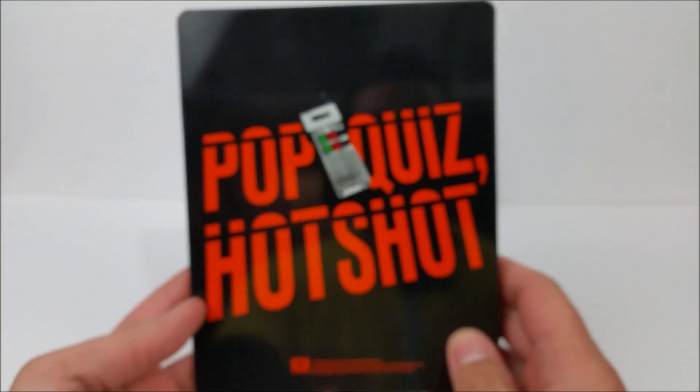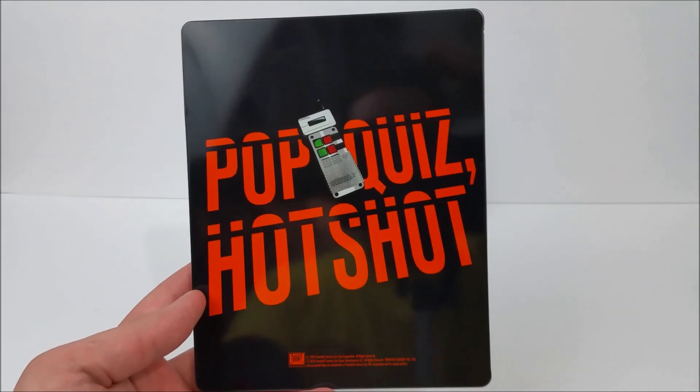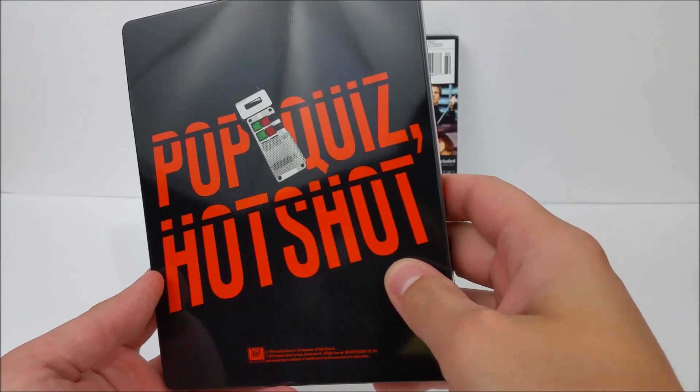Journey on to the back — it says Pop Quiz Hot Shot. And then you have a picture of... is that a detonator? Looks like a detonator remote. Very cool.